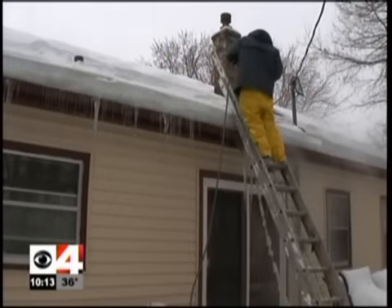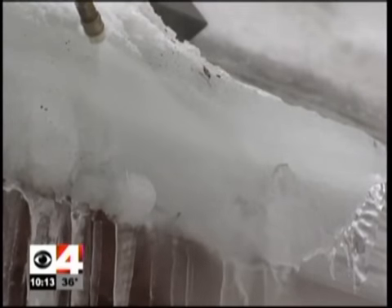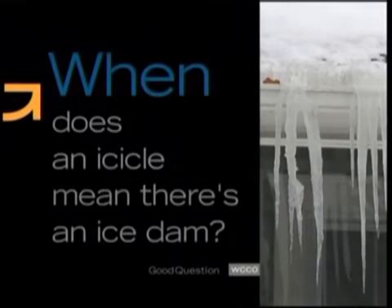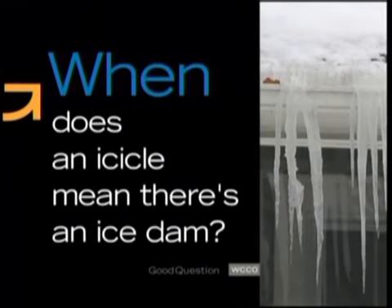People are paying thousands of dollars to get ice dams cleared off their homes in the Twin Cities. Often the first sign of trouble is that clump of icicles. Going up and down our blocks, almost every house has some icicles. That got Florence in Coon Rapids and Molly in Minneapolis wondering when does an icicle mean there's an ice dam? Jason Derusha is live in St. Paul tonight.